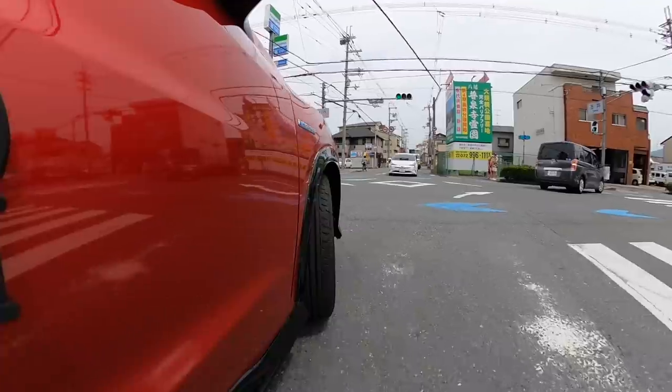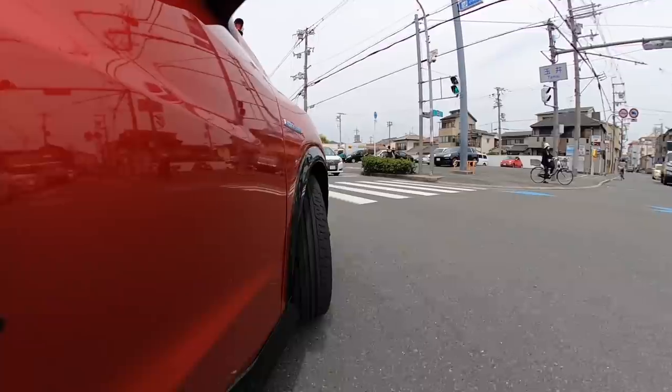Now driving the Vezel Modulo X — the acceleration is quite smooth. With the Modulo X, the suspension is the standout feature. Right from the start, it doesn't feel overly stiff. The suspension is slightly firmer, but there's no discomfort. Turning right now — the roll feeling is really good.